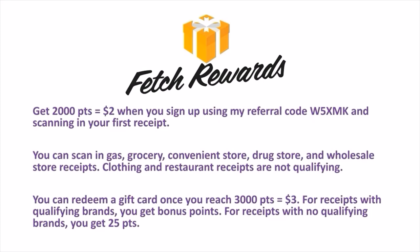When you sign up for Fetch Rewards using my referral code W5XMK, you get 2,000 points — equivalent to $2 — by scanning in your first receipt. You can scan gas receipts, grocery receipts, convenience store receipts, drugstore receipts, and wholesale store receipts. Clothing stores and restaurant receipts do not qualify. Receipts can be up to 2 weeks old. You can redeem a gift card once you reach 3,000 points, which is $3. For receipts with qualifying brands you get bonus points; otherwise, like gas receipts, you get 25 points each.